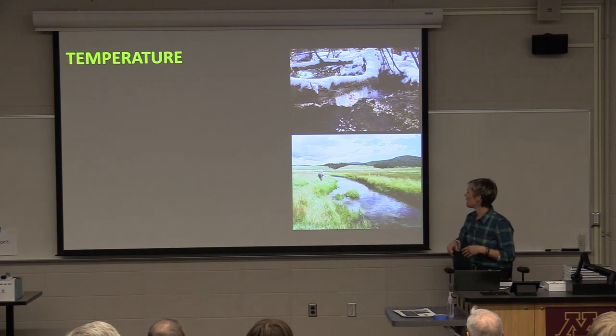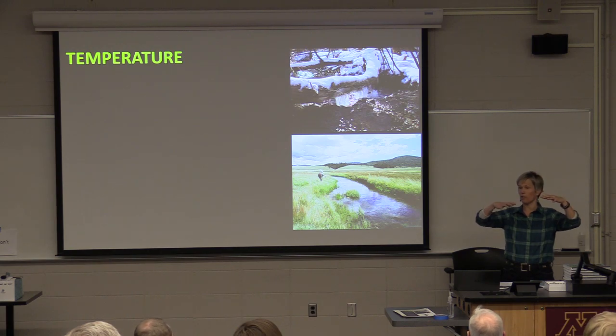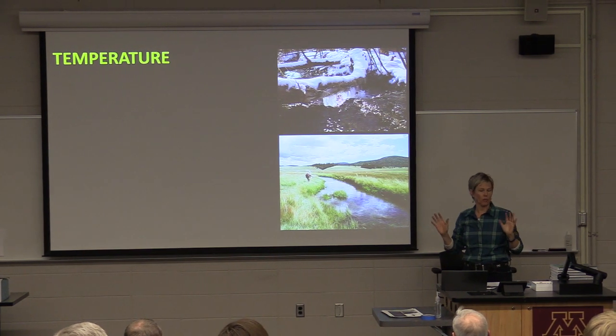We also see trout moving in the summer, mainly away from warm water temperature. Trout are cold water species. This is particularly a problem in streams where there's no overhead vegetation to shade the stream — it makes a huge difference to have vegetative cover for water temperature. When that has disappeared, you often see trout moving away from those areas.